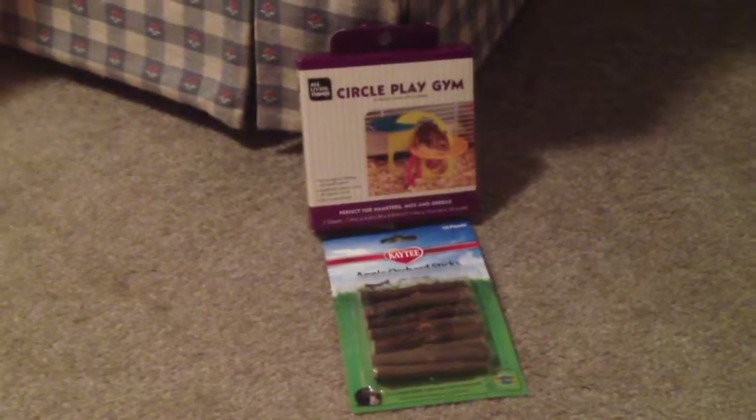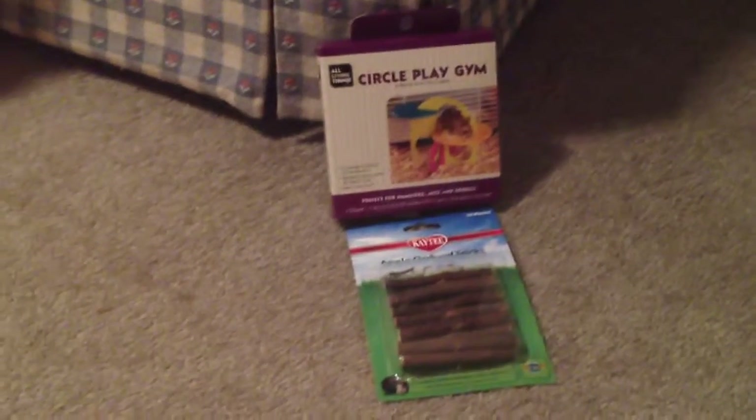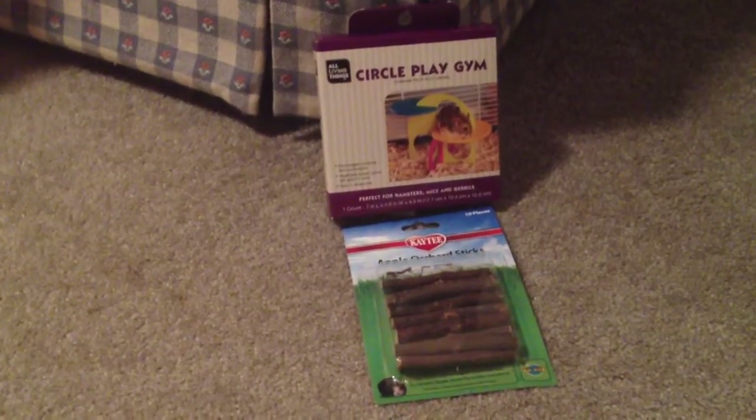Hi everyone! So today I'm going to be doing a mini haul and updates video. I went to PetSmart yesterday and picked up two things.